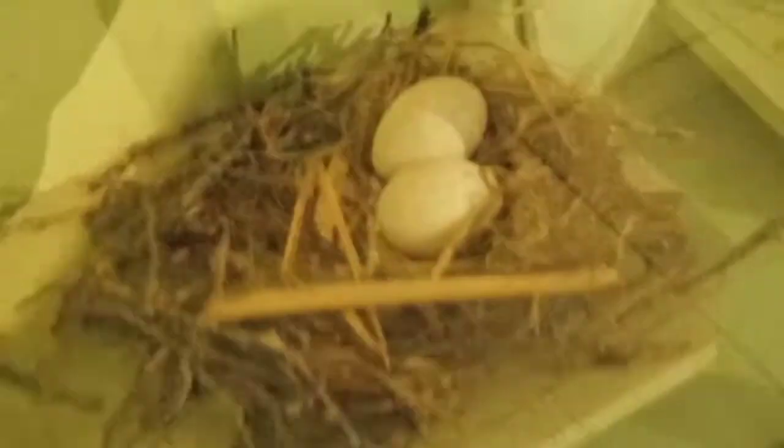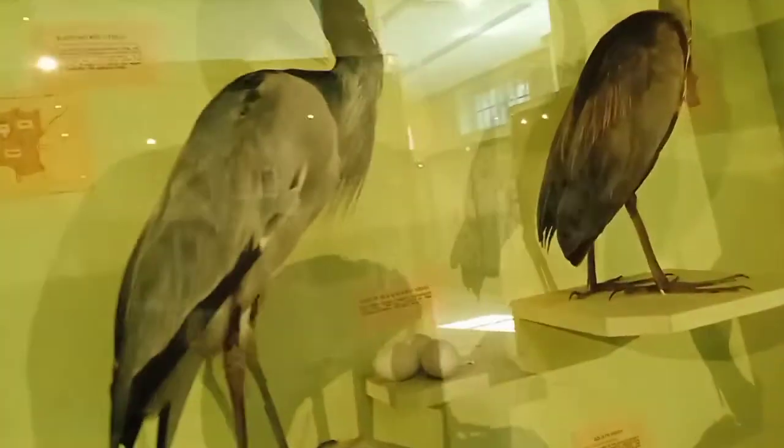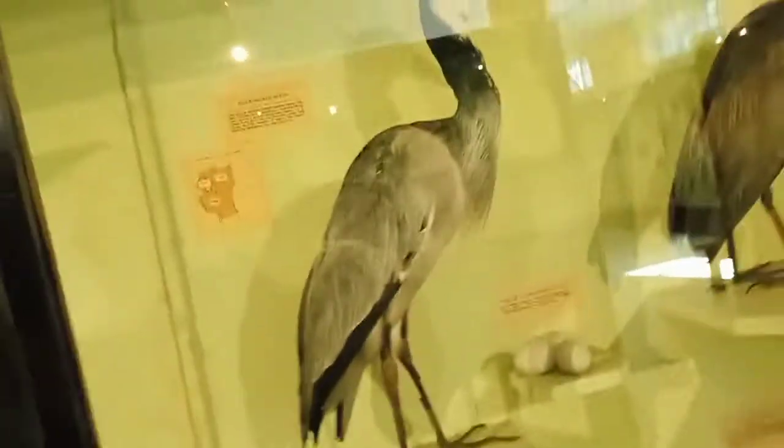They have a very huge wingspan — yeah, you see it's like 15 feet. This one is the heron, this one is the heron — yeah, as you can see all of these are herons.